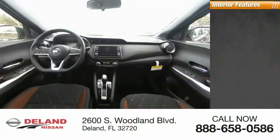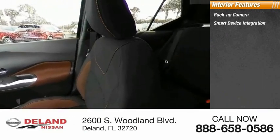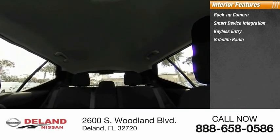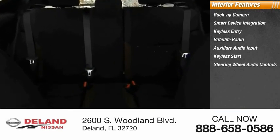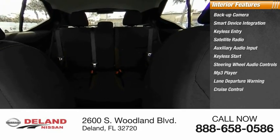Inside you'll find a backup camera, smart device integration, keyless entry, satellite radio, auxiliary audio input, keyless start, steering wheel audio controls, MP3 player, lane departure warning, and cruise control. Wouldn't you look great in this vehicle? Stop in today and see for yourself.